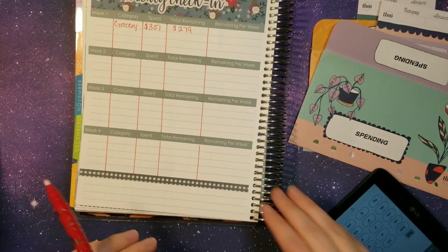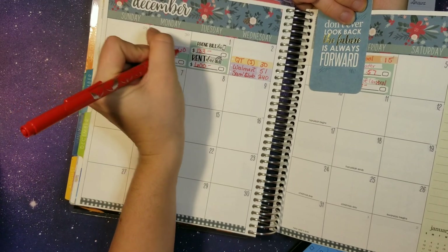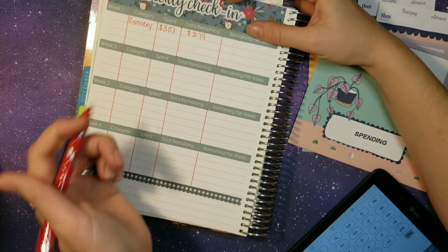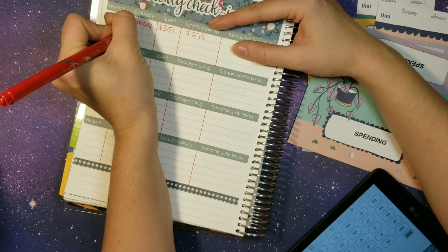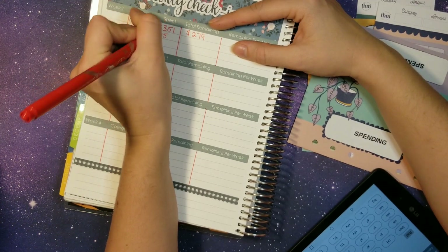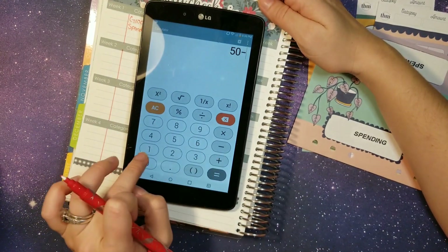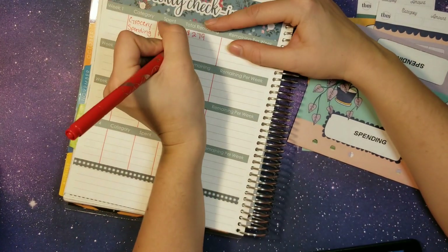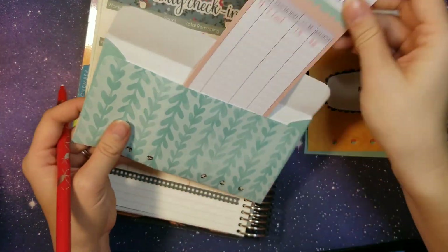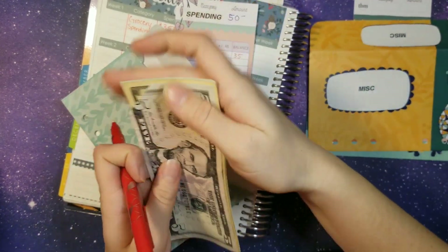Next up we have personal spending — we only had the one transaction from today being $15. I started out with $50 for personal spending, so I should have $35 remaining. And that is correct — $35.